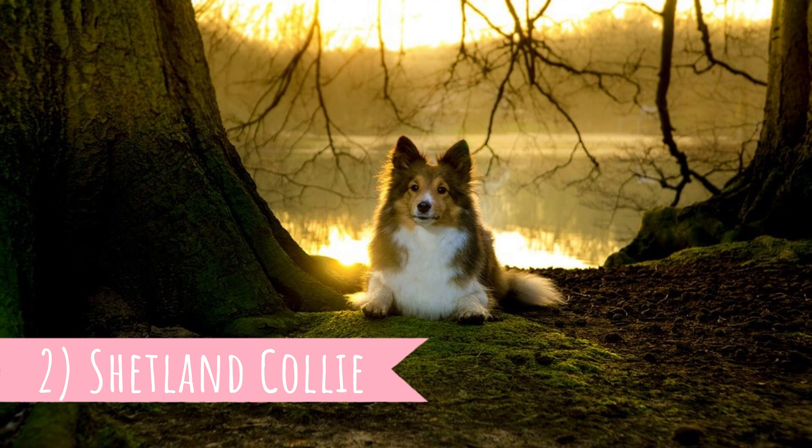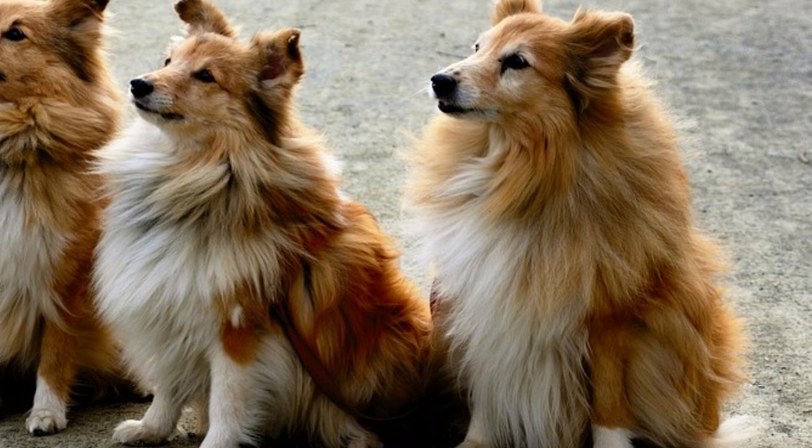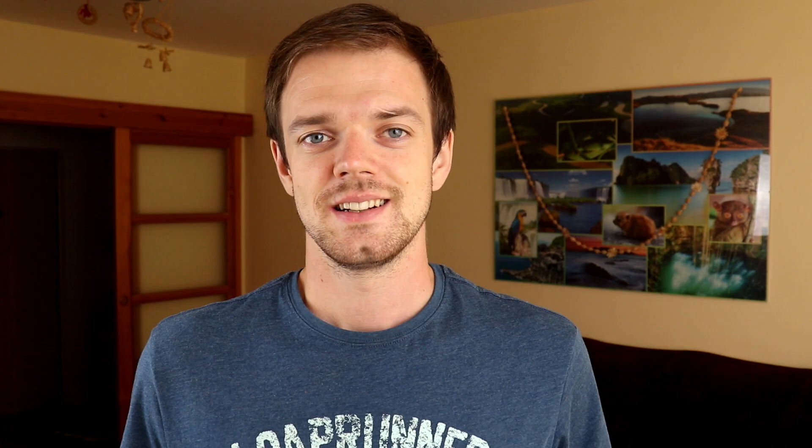Number two: Shetland Collie. The breed was originally named the Shetland Collie, but that created uncertainties and upset Rough Collie breeders. That is why the name was later changed to today's Shetland Sheepdog. They were also sometimes called Dwarf Scotch Shepherds and Shelties, which is their common nickname even today.